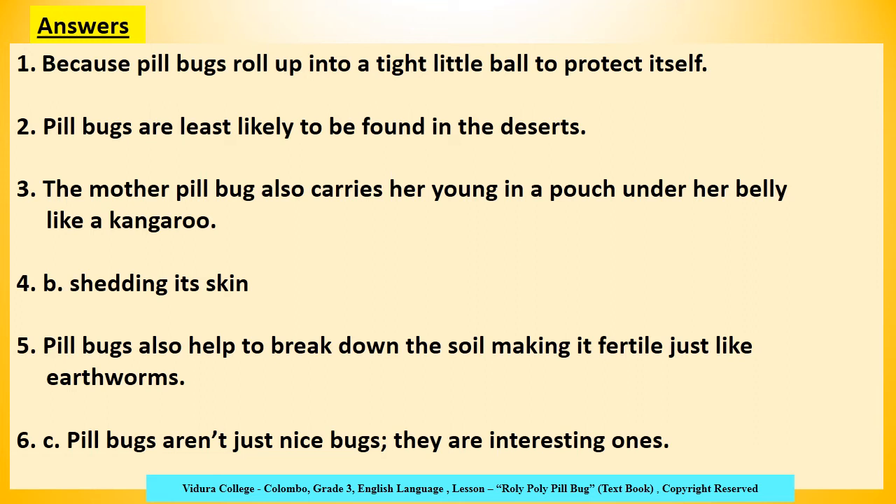Let's check the answers. First: Because pillbugs roll up into a tight little ball to protect itself. Second: Pillbugs are least likely to be found in the deserts. Third: The mother pillbug carries her young in a pouch under her belly, like a kangaroo. Fourth: Answer B — shedding its skin. Fifth: Pillbugs also help to break down the soil, making it fertile, just like earthworms. Last one: Answer C — Pillbugs aren't just nice bugs, they are interesting ones. Have you got all correct? Well done!